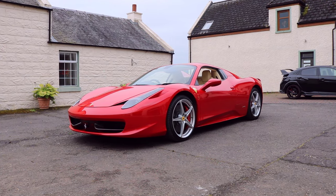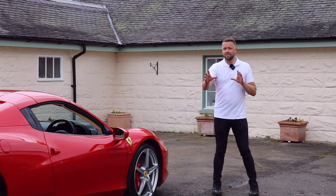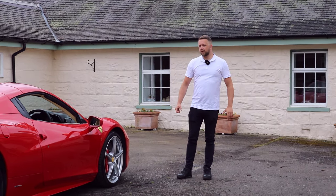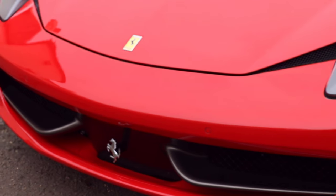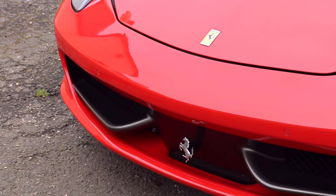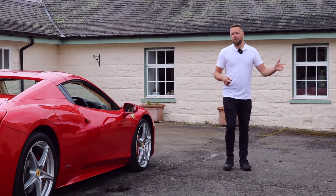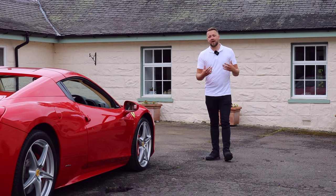Before we get to the next checks, a quick ask: we create buyer's guides for everything from these Ferraris right through to Ford Fiestas, so this channel may be a worthwhile subscribe — I'll leave that one up to you. If you're getting value from this video, hit that like button so others can find it as well.